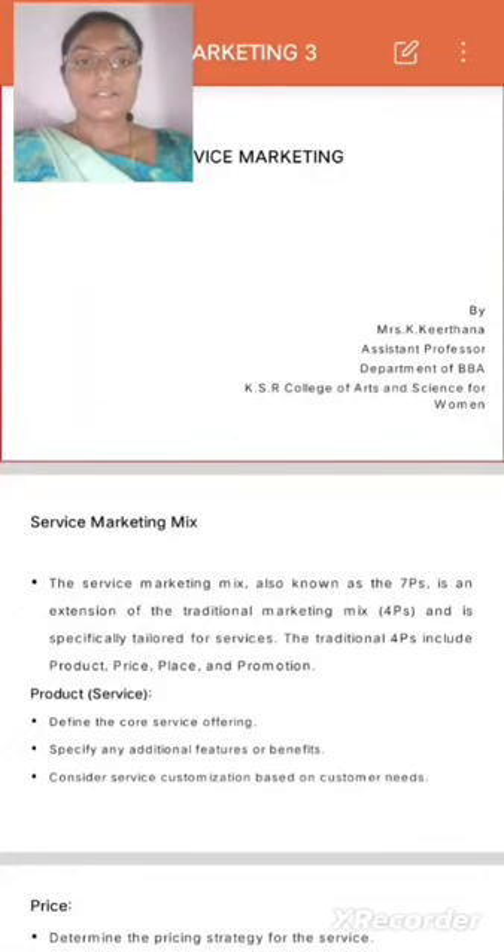Service Marketing — Kirtana, Assistant Professor, Department of BBA, KSR College of Arts and Science for Women.